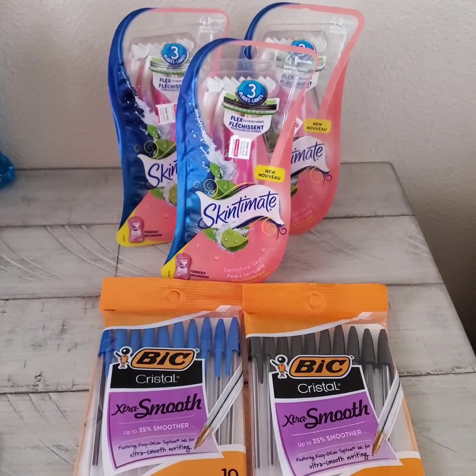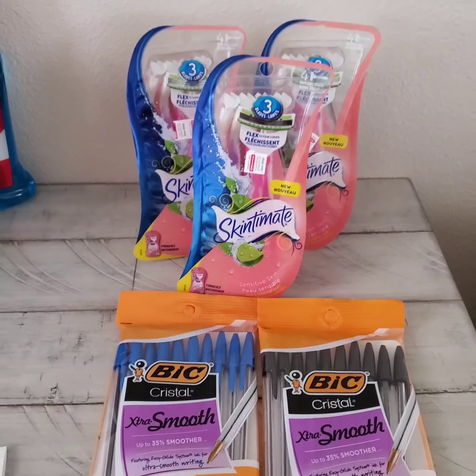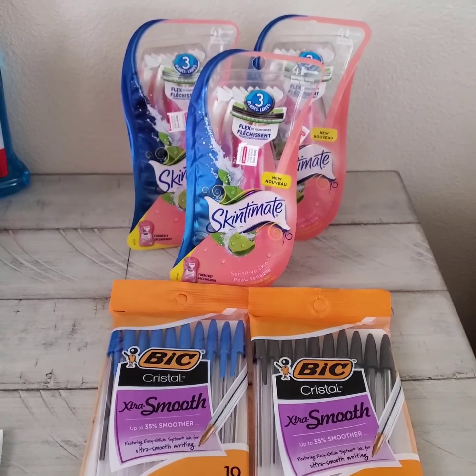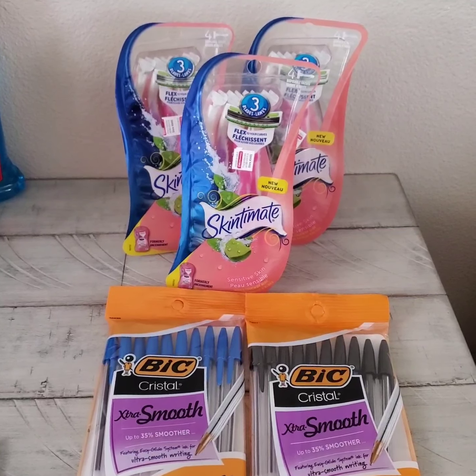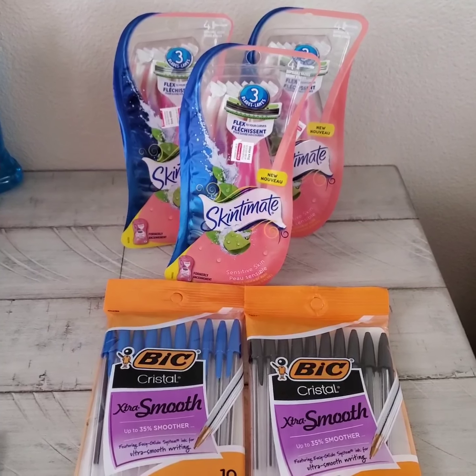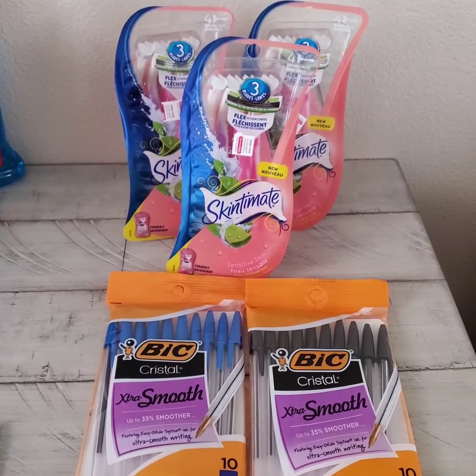First, I pick up three packs of Skintimate razors. They are on sale for $5.99. If I buy $15 worth of the razors, the store is going to give me a $5 ExtraBucks that I can use on my next purchase.